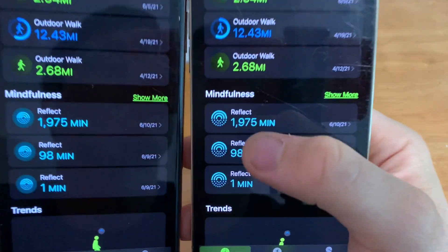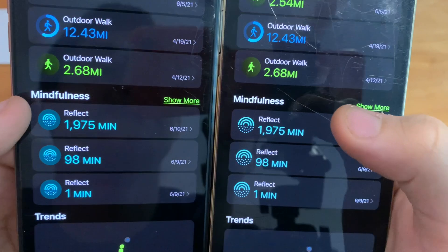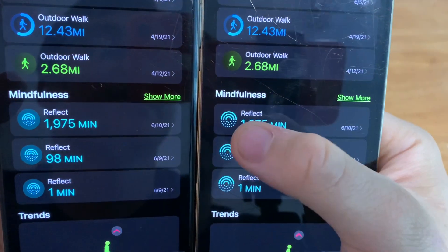In Fitness, there are new icons for mindfulness. Previously they had little bubbles surrounding them, but now they're just free-floating.